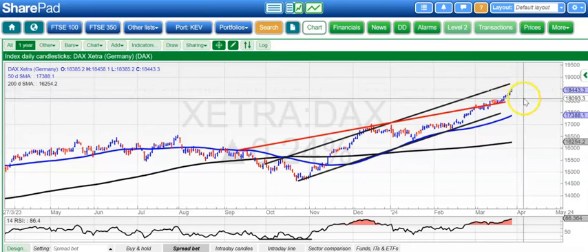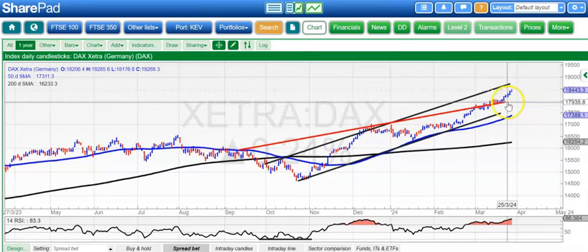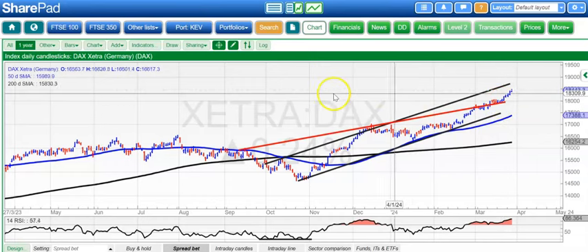On the downside, not really expecting anything lower than 18,000 now. The old target there — 17,900 — has already become support for this particular market.